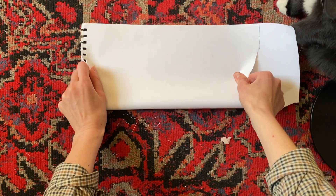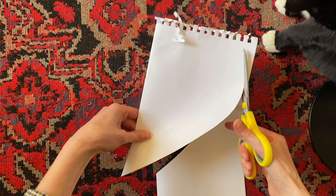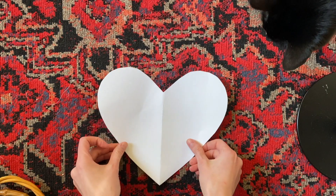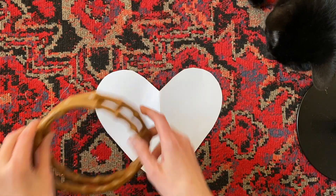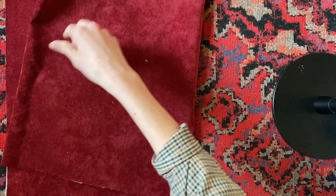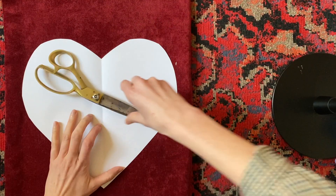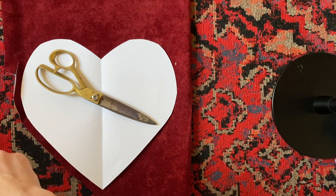I'm going to start by cutting out a heart template. I did the classic fold-a-piece-of-paper-in-half method to make sure it's symmetrical, and I kept adjusting until I got a shape I liked. These are the handles I have in mind, and I think the heart is a little small for them, so I'm going to cut a slightly larger version. I laid out the velvet and folded it twice so there were four layers of fabric, used a pair of scissors to weigh it down since the layers were too thick to pin, and then cut around the paper heart.